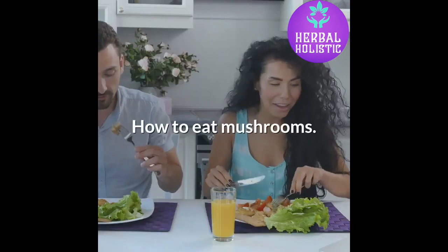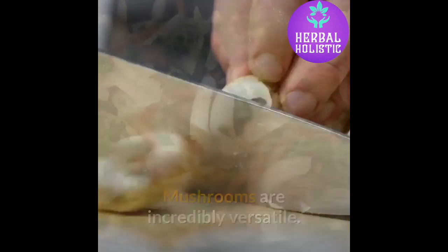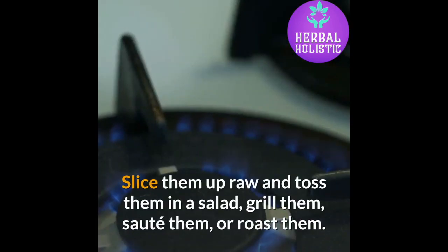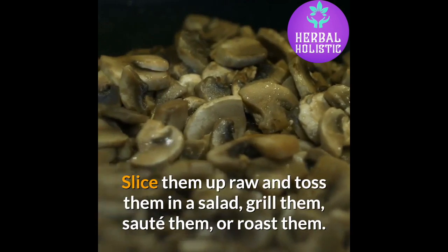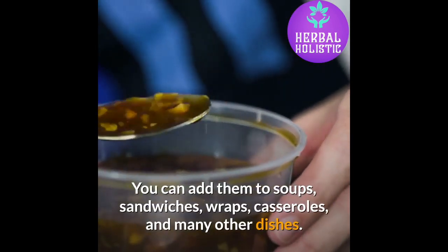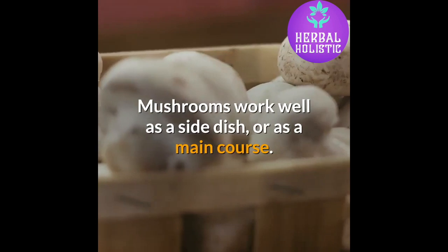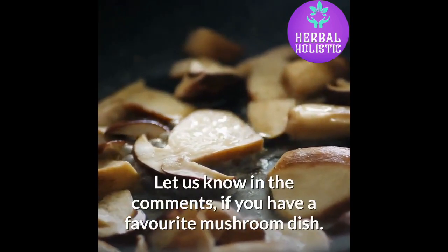How to eat mushrooms. Mushrooms are incredibly versatile. You can prepare them in so many ways and pair them with tons of different ingredients. Slice them up raw and toss them in a salad, grill them, sauté them, or roast them. You can add them to soups, sandwiches, wraps, casseroles, and many other dishes. Mushrooms work well as a side dish or as a main course. Let us know in the comments if you have a favorite mushroom dish.